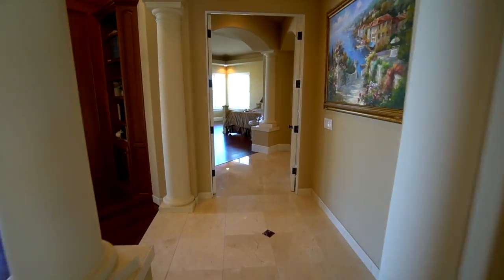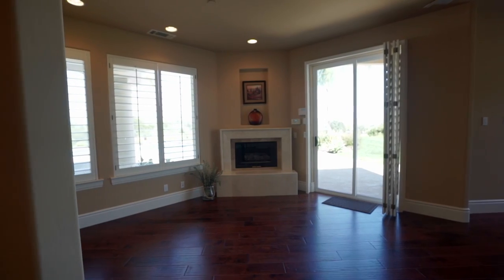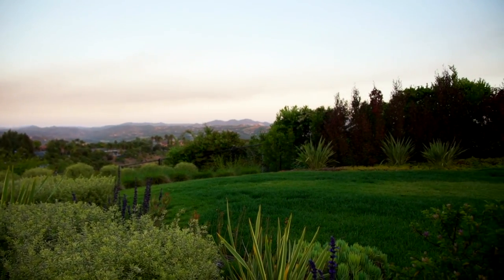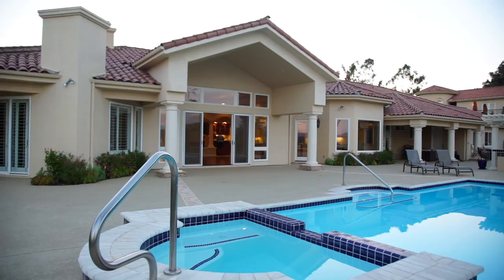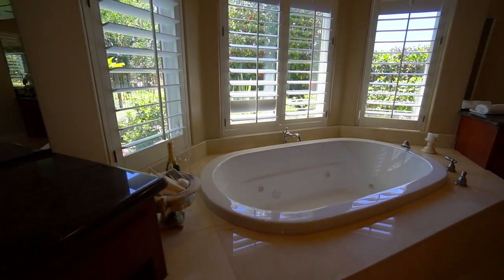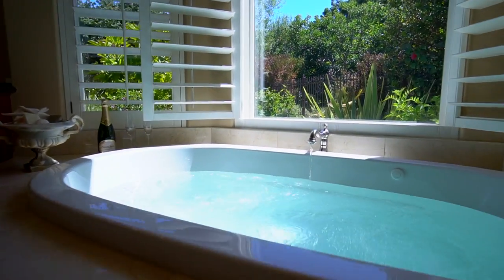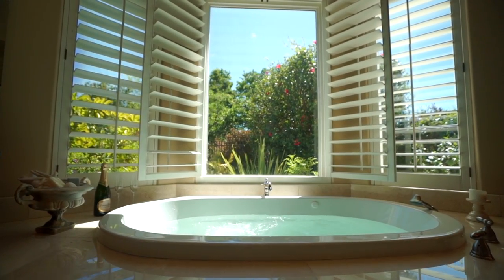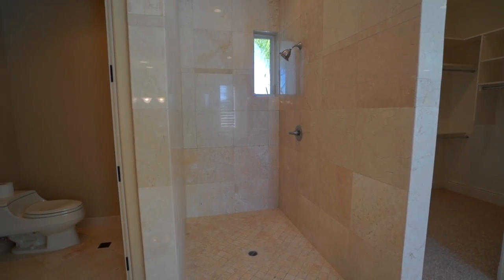We have the master suite on this end of the house. You have a built-in fireplace and so much space here in this master suite. Every room has a private view, and you're also connected to the entertainment if you have anything going on in the backyard. You have your master bath, his and hers closet, a Jacuzzi tub again with a view — or you can close the blinds — and a gorgeous walk-in shower.